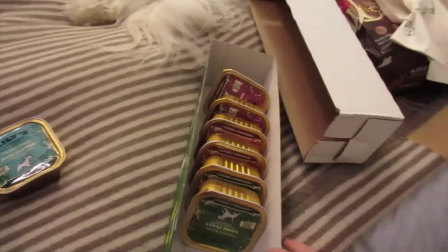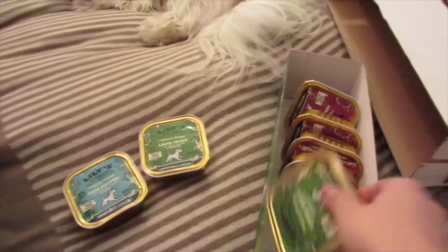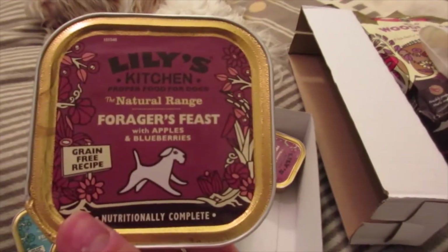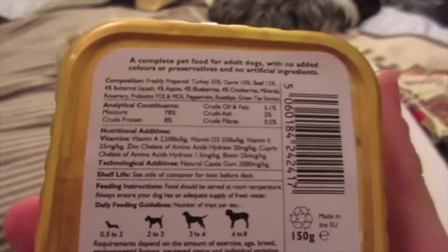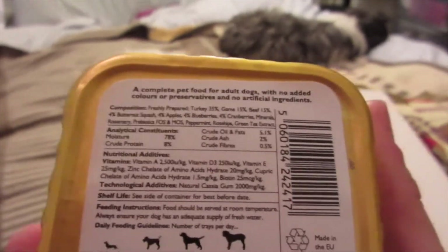Then I have tins to boost it up to the month mark. I've got the Fish Supper, the Lamb Feast — two of each. I also got two of the Natural Range Herby Chicken, which they really really like. And I got the Foragers Feast with apples and blueberries — same again. This contains turkey, game, beef, butternut squash, apples, blueberries, cranberries, minerals, rosemary, probiotics, peppermint, rose hips, and green tea extract. All healthy, and they've tried these before so I'm not worried.